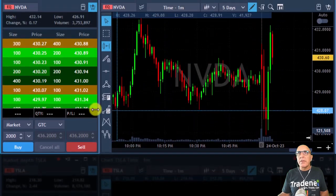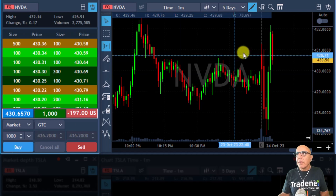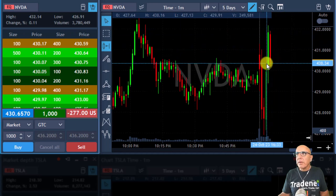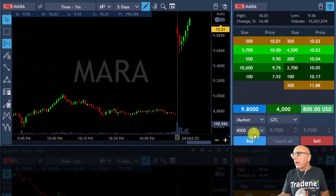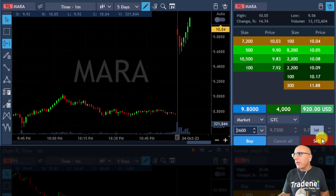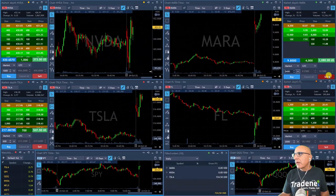I want to do the same with Nvidia — it's a big mover so I'm reducing my size. Going long Nvidia right now, using this pullback from the highs. I don't want to chase the stock. It moved up and over the highs — beautiful. Here comes Mara to my target price — getting ready for a partial. Trying to get a bit more and I am getting a bit more. Took my partial in Mara.